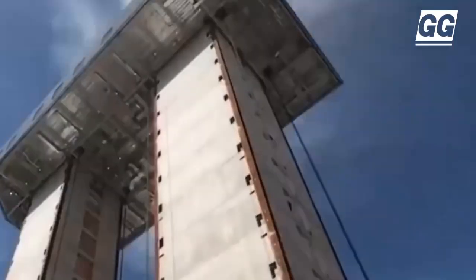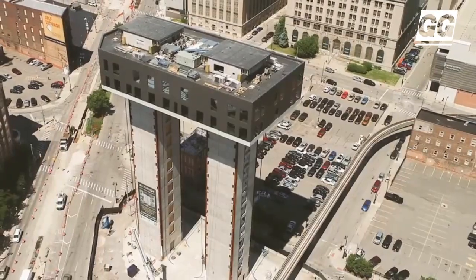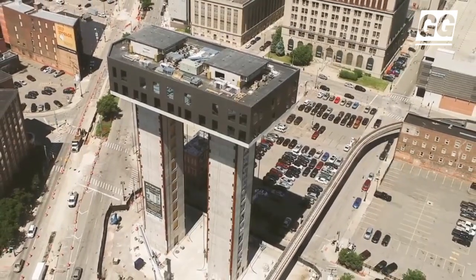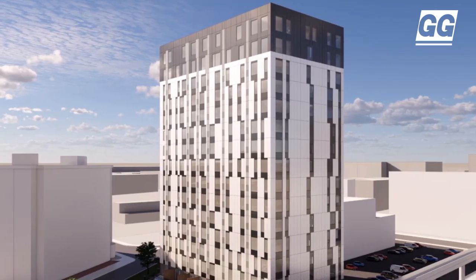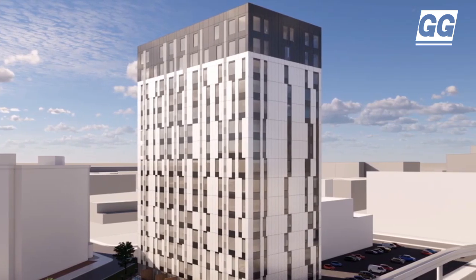This vertical manufacturing approach aims to transform how the world is built. Traditionally, construction has been among the most static industries, using many of the same building methods first adopted in the 19th century.